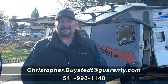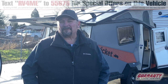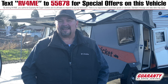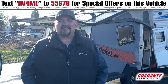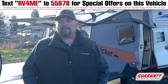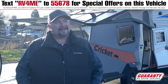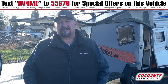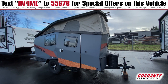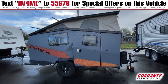Hey everybody, this is Chris Bystead from Guaranty RV in Junction City. So often people come in and they want a trailer that they can take out, that's lightweight and they can go off road, and they don't need a lot — just a place to sleep and have a few essentials. Sometimes this can be very difficult to find. Well, we've got one here. We've only got one, but it's pretty special, really cool looking, and I think you might like it.